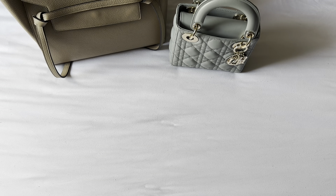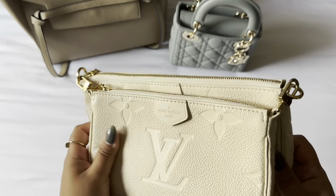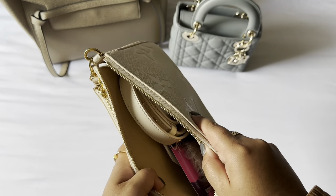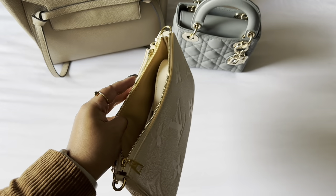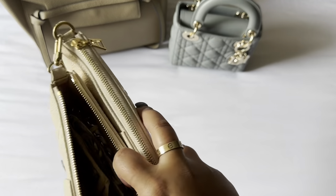The next bag would be — and this is not in order of most used, just generally top five besides the one I know I've used the most — this one is the Multi Pochette in the color cream from Louis Vuitton. This one has been my definite go-to bag for the summer, I think just because of the color and because it's so versatile. This is definitely my most used bag this summer.